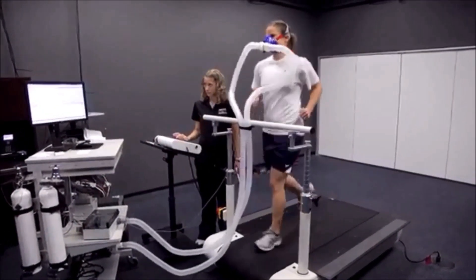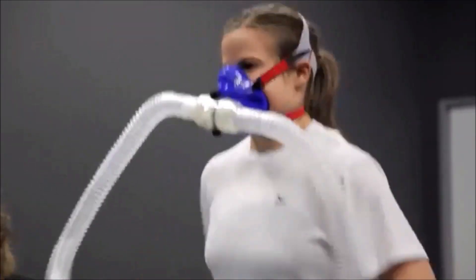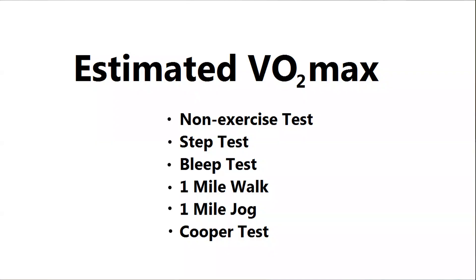This is conducted in a lab and is usually quite expensive. What I'll be doing is trying out six free methods that are going to give me an estimate of my VO2 max.